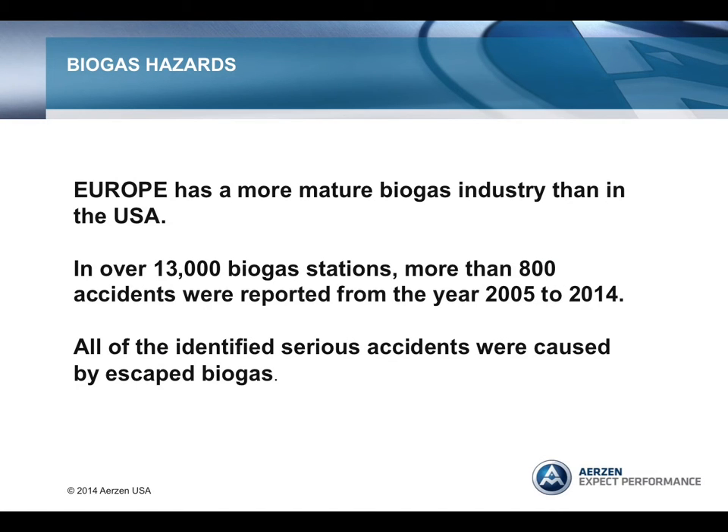In Europe, the biogas industry is much more mature than in the United States. For over 13,000 European biogas stations, more than 800 accidents were found over a 10-year time frame from 2005 through 2014, but most were accidents without any serious consequences. However, there were some deaths. All identified serious accidents were caused by escaped biogas. Typical accidents included leakage in storage tanks or distribution networks, accidental release of H2S, water pollution from effluent discharge, and freezing of valves or high pressure inside the digester.